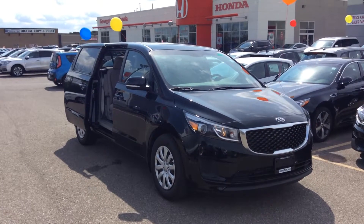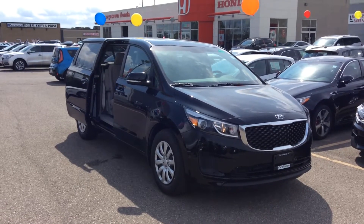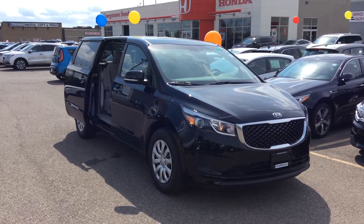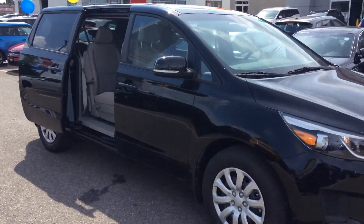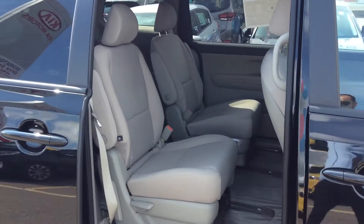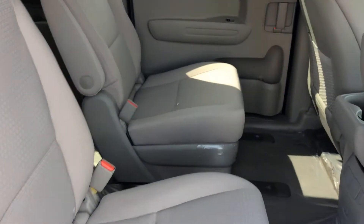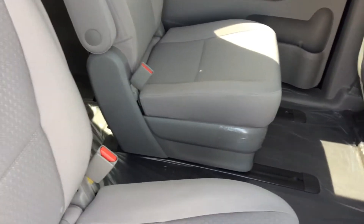Hey Darlene, it's Marcus here at Georgetown Kia. Just wanted to give you a little refresher on the Sedona that you saw here last week — here it is. It's got all the space that you're looking for. This one doesn't have the middle row seat, but the LX models do have that middle seat for the middle row.